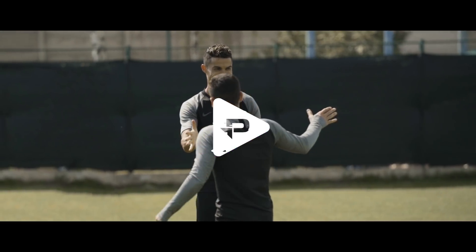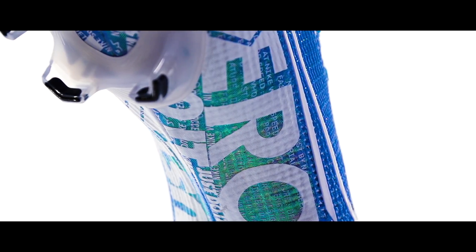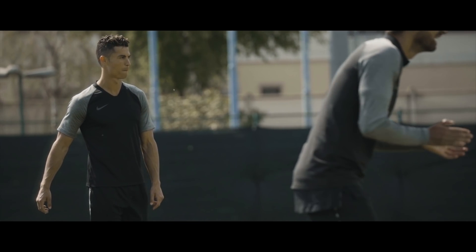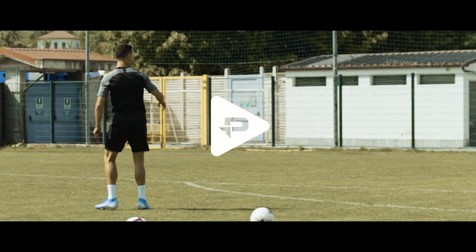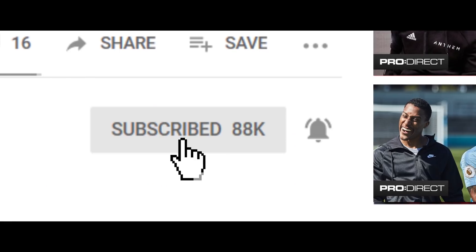When it comes to the boot world, it doesn't get much bigger than the brand new Nike Mercurial launch, and when you're talking Mercurials, there's only one man you need to be speaking with: Cristiano Ronaldo. What's going on, it's Ned here once again for Pro Direct Soccer. Before we go any further, do yourselves a favor — hit that subscribe button to make sure you don't miss out on any more Pro Direct Soccer YouTube videos.